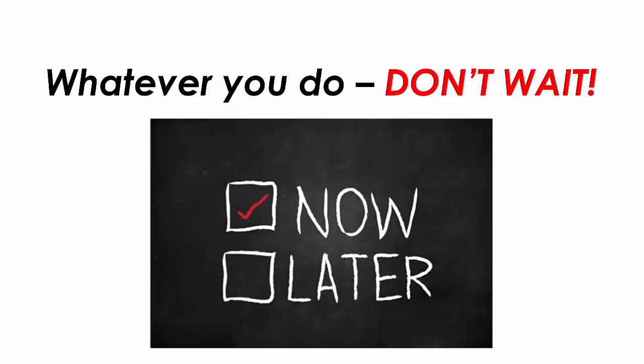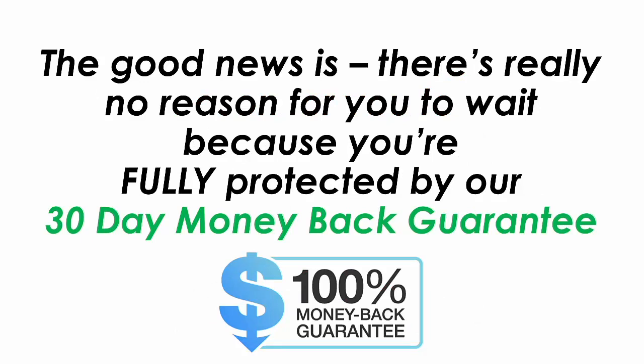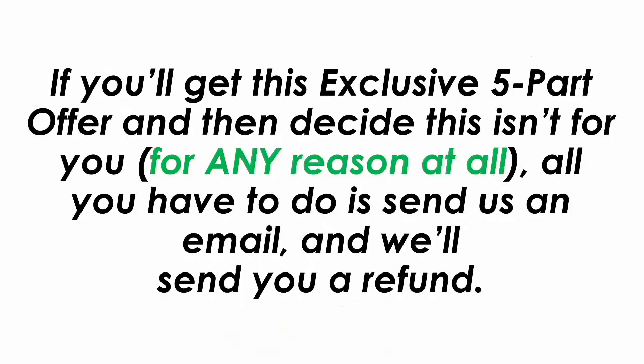Whatever you do, don't wait. This is a one-time offer and if you close this page, you will never be able to get it again at such a low investment. The good news is there's really no reason to wait, because you are fully protected by our 30-day money-back guarantee. If you get this exclusive 5-part offer and decide it isn't for you for any reason at all, all you have to do is send us an email and we'll send you a refund.